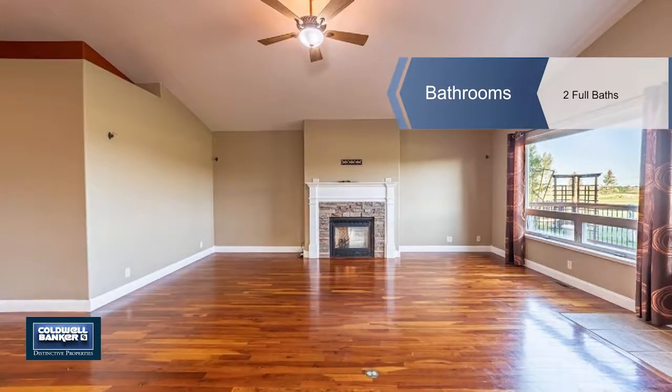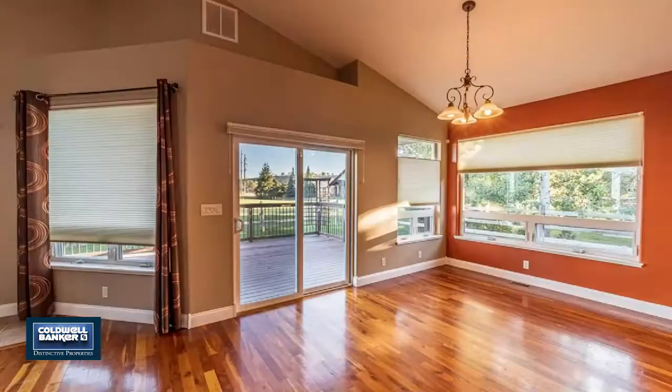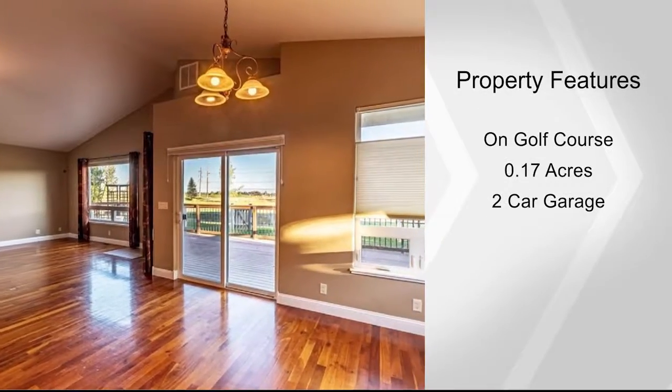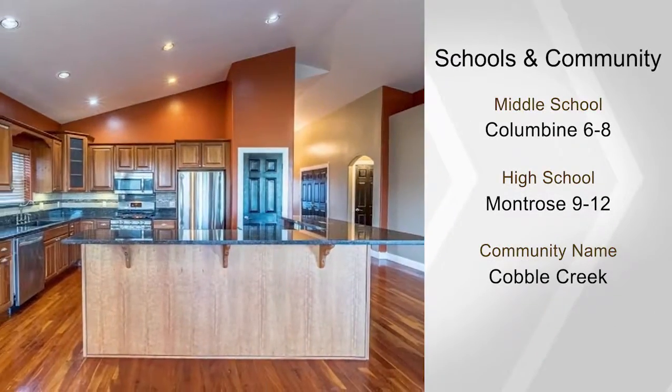A few short steps from your front door, you'll enjoy the Creekside restaurant and patio, clubhouse, spa and fitness center, hunting green, driving range, pro shop and tennis courts. This home features an airy and simple layout.